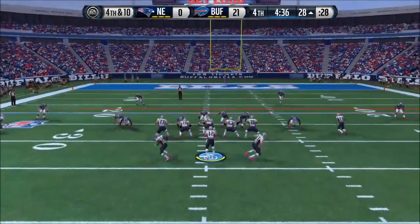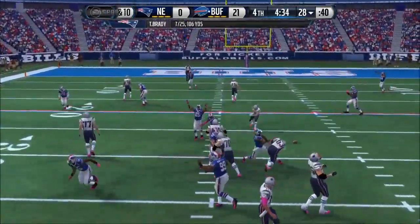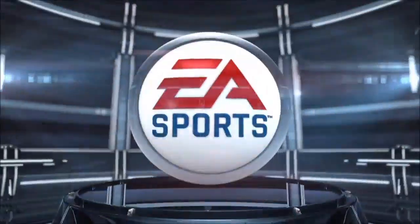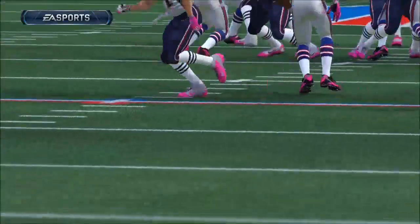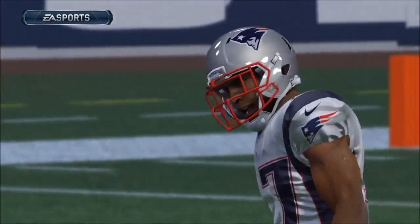Split backfield here. Brady's got it in the gun. They fail to pick up the first and the ball will go back to the other side. Situations like this can sometimes cost you the game — you're down in the second half. Why would you go for it on fourth down in this situation? You don't get it, and that decision might cost them.